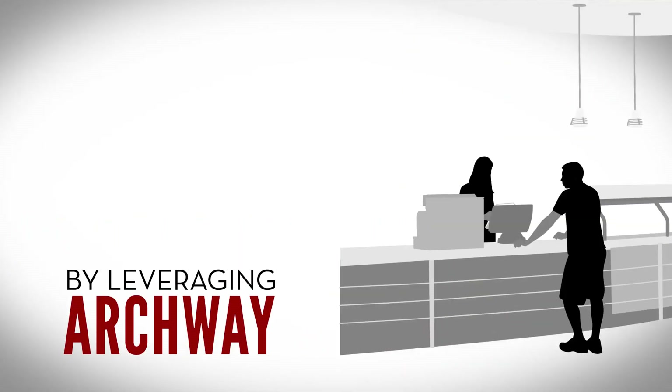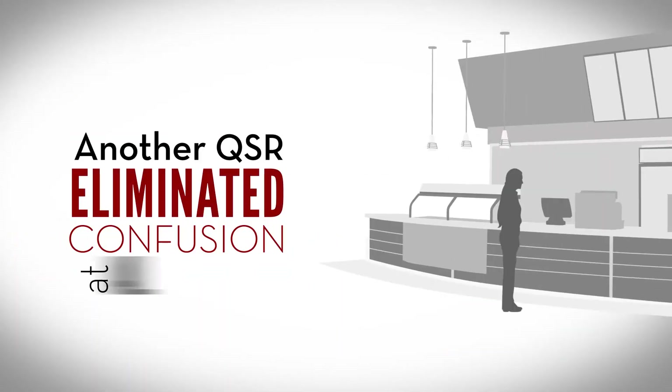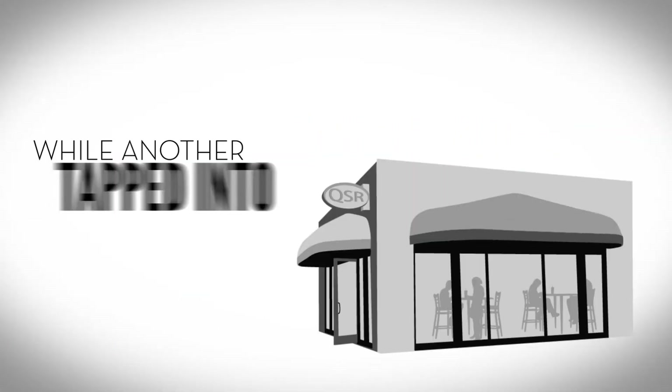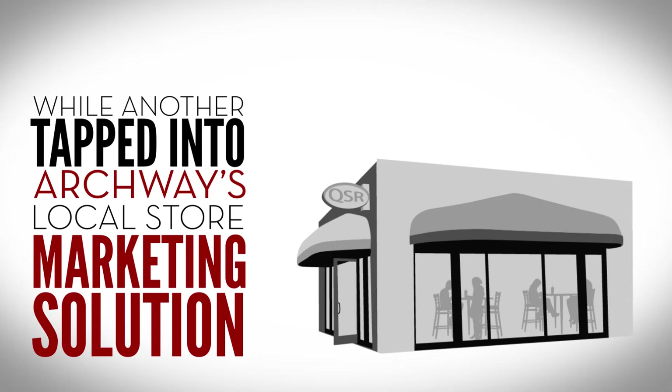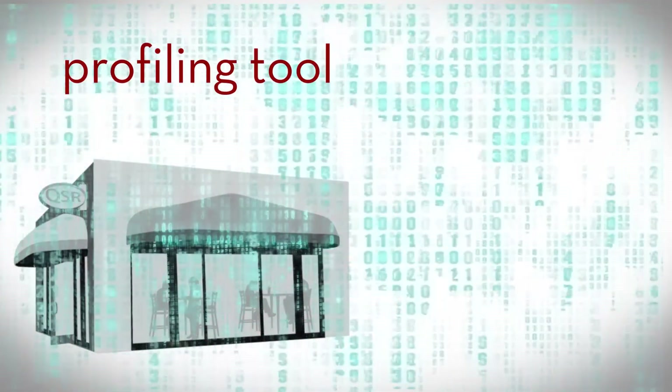By leveraging Archway, one QSR saved 50% of their print budget, another eliminated confusion at individual locations by giving them only what they needed, while another tapped into Archway's local store marketing solution driving local campaigns.